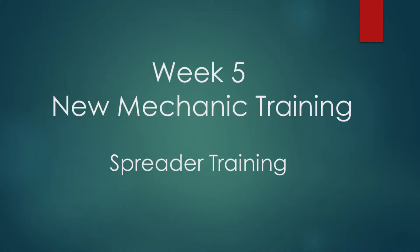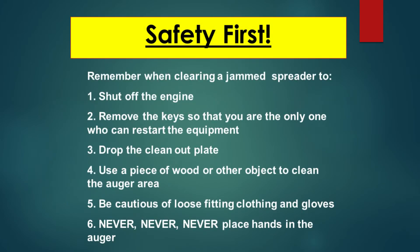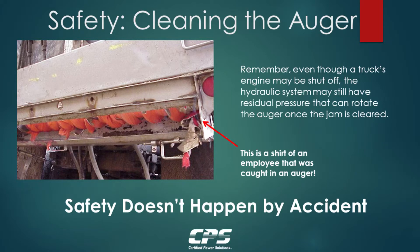We're at week five, which is also mandatory — this is our spreader training week. Safety first, whether from the mechanic's or the operator's side. We've experienced some pretty bad accidents. This is an incident from 2008 — the operator was very fortunate and did not receive permanent damage, which is usually not the case. We've taken many steps to keep people from putting their hands in the auger.